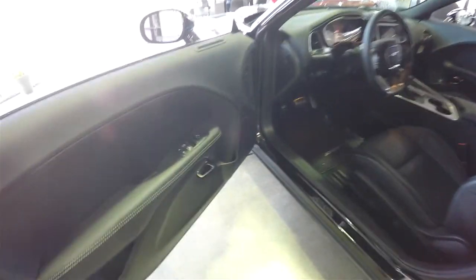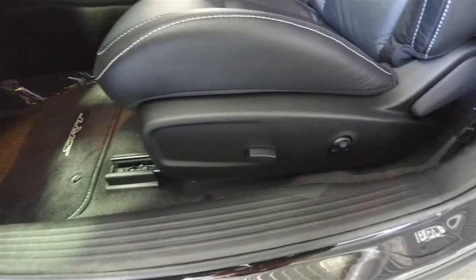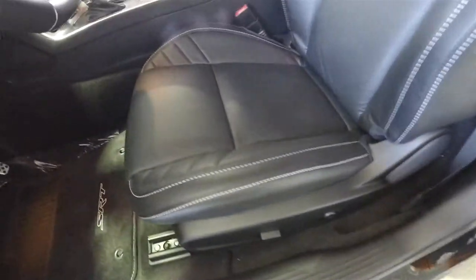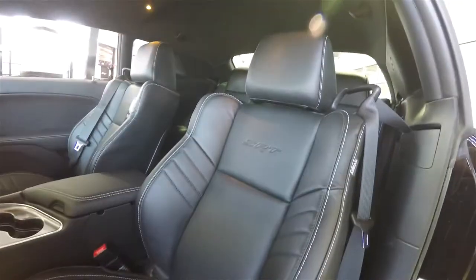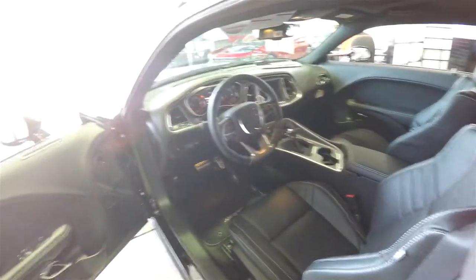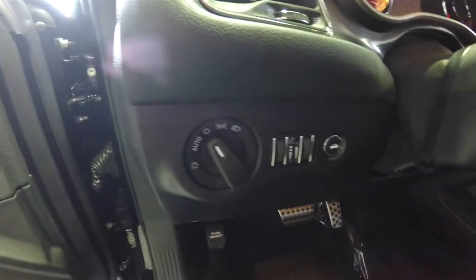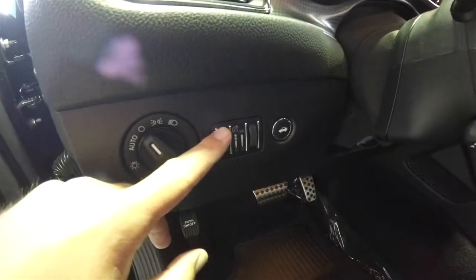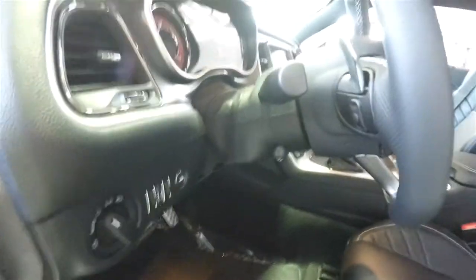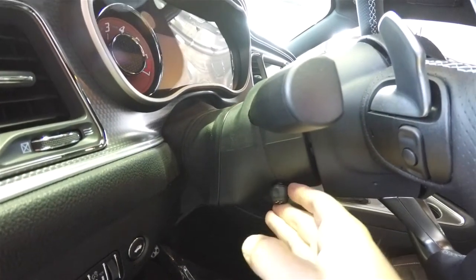Inside we have power windows, power mirrors, and power door locks. We've also got the premium Harman Kardon sound system, six-way power driver seat with four-way adjustable lumbar support. You can see the Laguna leather here — it is perforated with white accent stitching. There are automatic headlamps and fog lamps, instrument cluster dimmer, ambient light dimmer, power trunk release, and a leather-wrapped power tilt and telescoping steering wheel with audio controls and shift paddles.